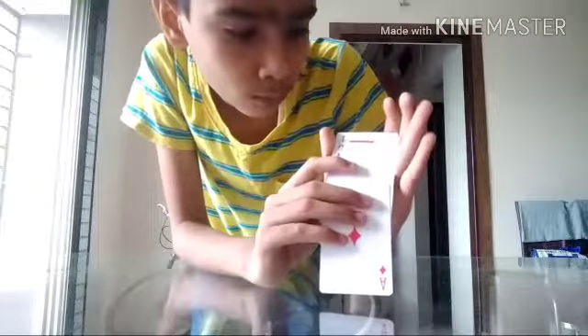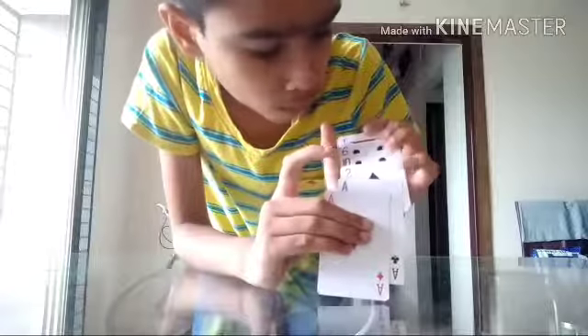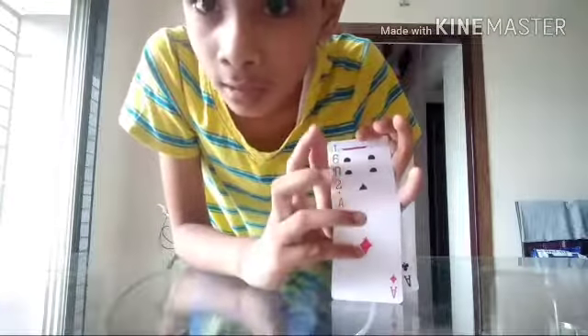So, the magic tricks. Let's do it. The first magic trick, the cards trick. Here are six cards. One, two, three.